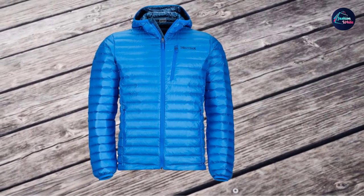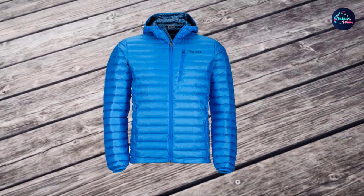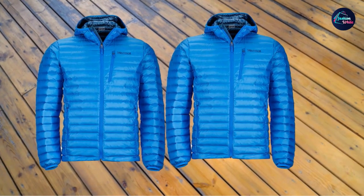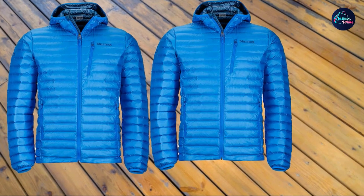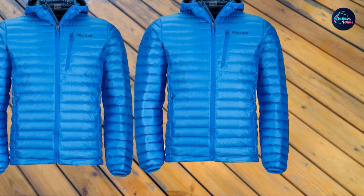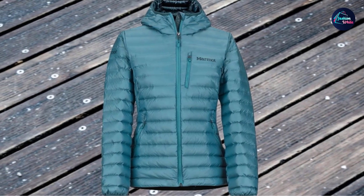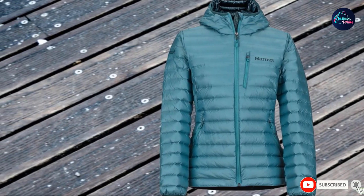You have an attached insulated hood with elastic binding. The hem has an elastic drawcord and the cuffs are also elastic. The fit is regular and with what they call the angel wing construction — a patented design that provides more fabric on the back for non-restricted movement. The center back length is 24.5 inches (62cm). The Marmot Women's Quasar Nova Hoodie is suitable for hiking, climbing, backpacking, and snow sports.